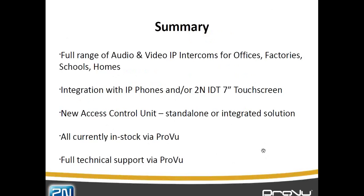Thank you everyone for attending. What we'll be doing is sending out a recording of this webinar either this afternoon or tomorrow. If anyone has any questions, they can email myself or contact at ProView.co.uk where we will answer any sales or technical questions you may have about any installations now or in the future. Thank you very much.